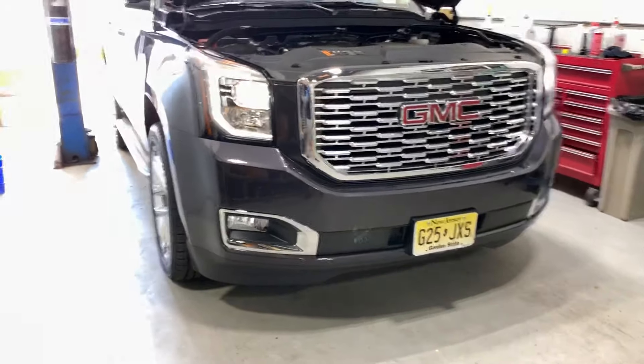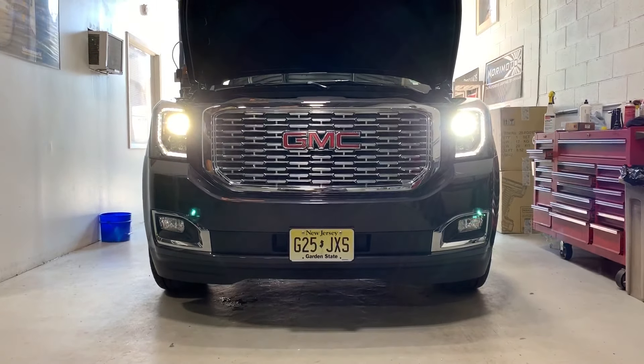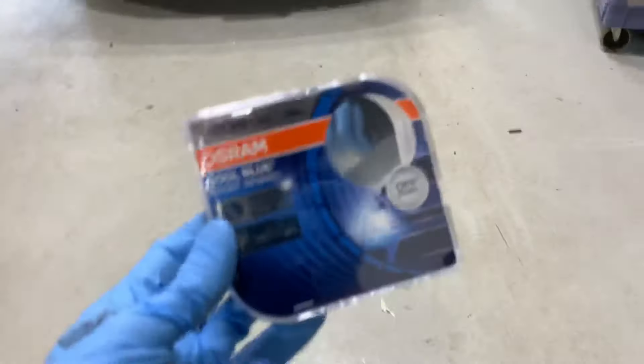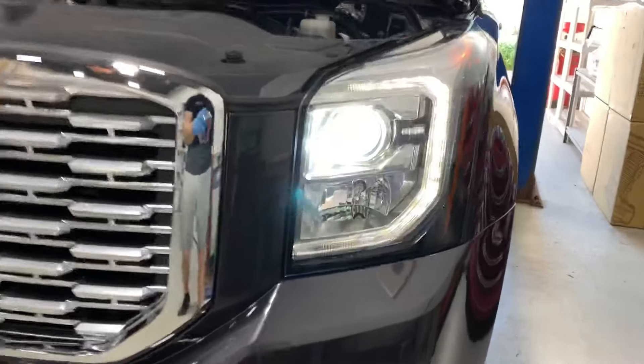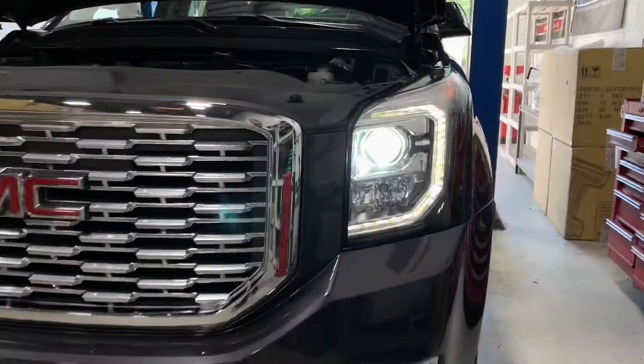We've installed the Osram CBBs. It's a touch cooler — it's hard to see on camera, but you get a touch cooler color. They're rated up to 7,000 Kelvin per Osram, but they're not super blue. A lot of people think they're going to be really, really blue, but they're just right. They give you that modern look without any decrease in performance. These bulbs perform really, really well.